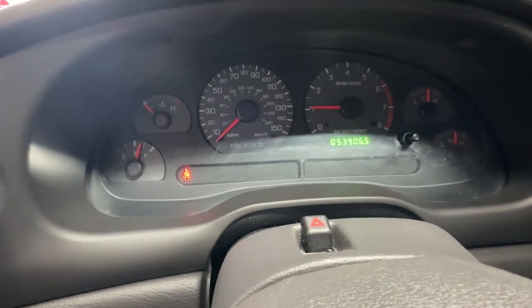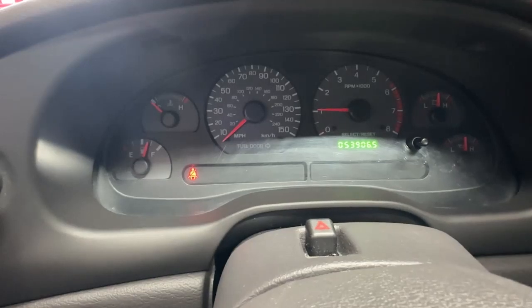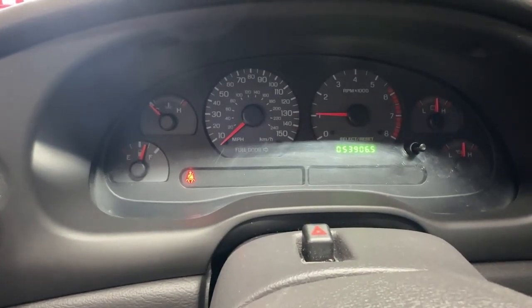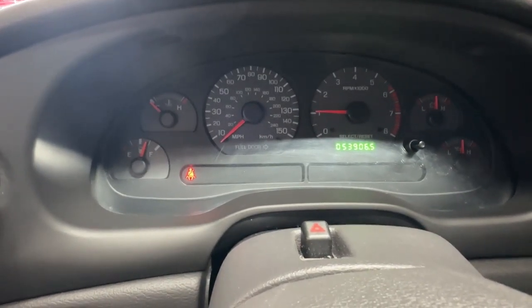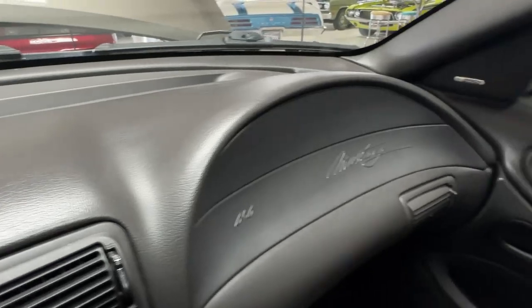The only light on is for the seat belt — it wants me to be safe. You can see it's got 53,900 and some change on the odometer, and the car sure looks like it; it is just clean as a whistle. We also have a clean Carfax for it with only two owners in its history.